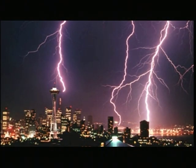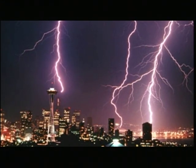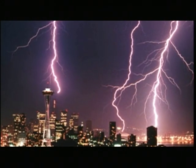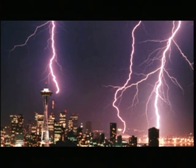Lightning strikes are a menace not only to human lives but also to the IT equipment and devices that are universally used in our daily lives. Damage to such equipment and devices is a critical issue in contemporary society.